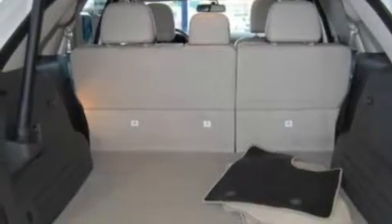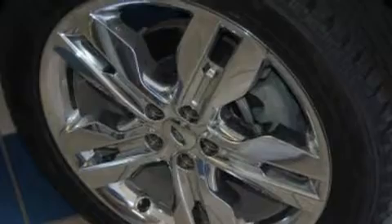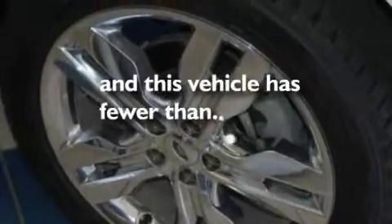Additional features include a low-tire pressure indicator, air conditioning with automatic climate control, and this vehicle has less than 6,000 miles.